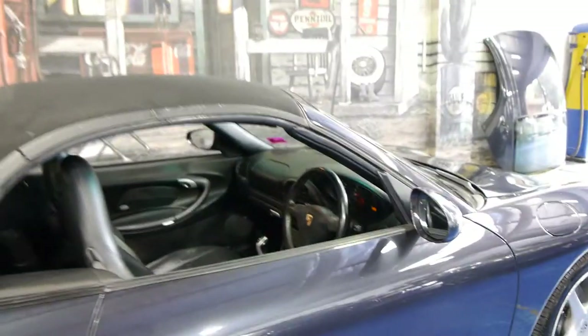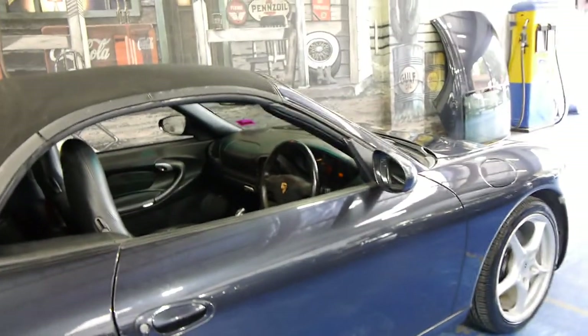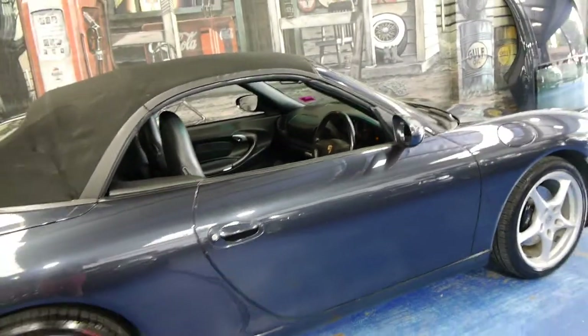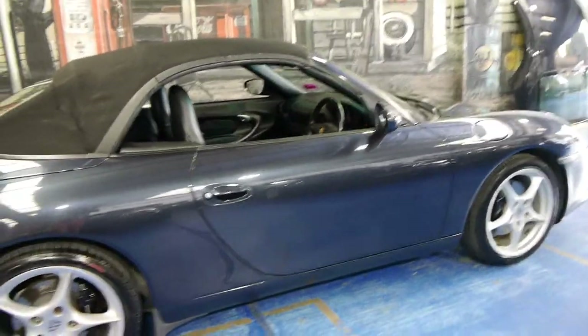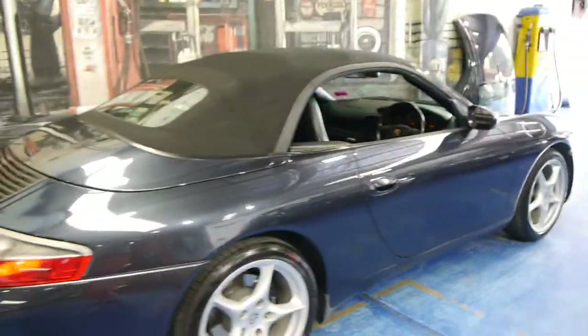The electric top can be operated by the touch of a button, or you can even use the key. If you get out of the car with the roof off and it starts to rain, you can actually just turn the key and the roof will go on and all the windows will go up, which is a great feature to have.